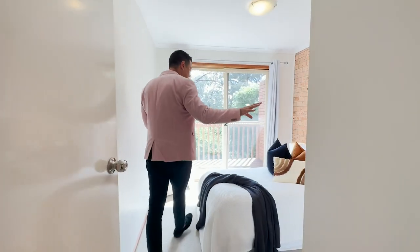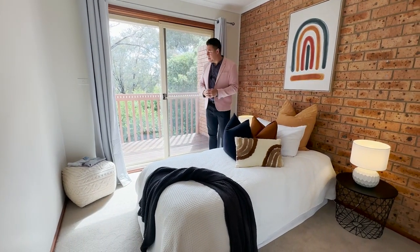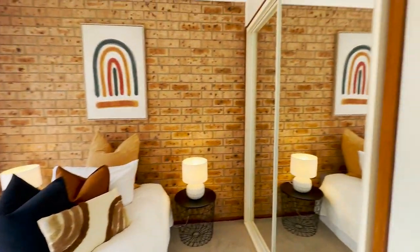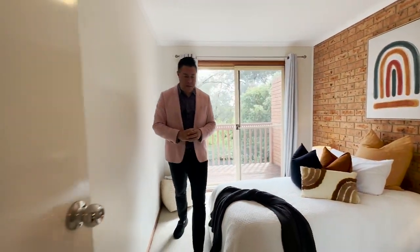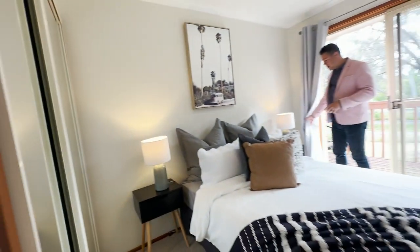There are two more bedrooms — both have built-in robes and can easily fit double or queen size beds. And as mentioned, you've got sliding doors to get a bit more fresh air and access the balcony. Heading into bedroom three, it's similar to what we just saw — you've got a double mirrored built-in robe, and lots of space for a bed and other furniture.